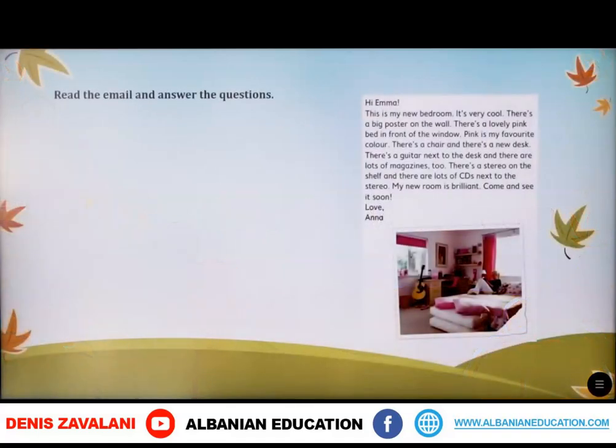Here we have to read the email and answer the questions. First, let's read the email. 'Hi Emma, this is my new bedroom. It's very cool. There's a big poster on the wall. There's a lovely pink bed in front of the window. Pink is my favorite color. There's a chair and there's a new desk.'